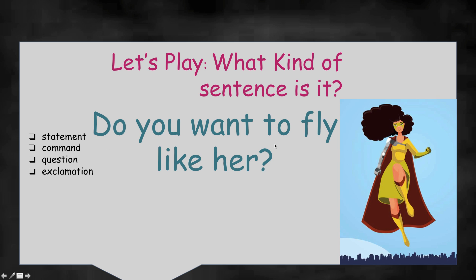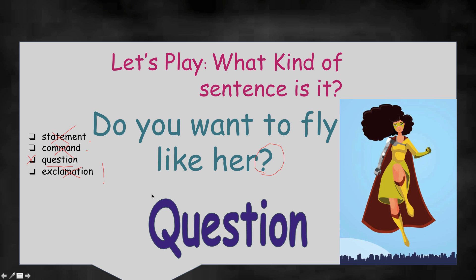Do you want to fly like her? Look at her flying in the sky with her cape. Did you say you see a question mark right there? Is it an asking sentence? That's right — an asking sentence is a question. There's no exclamation point, not a period, not telling us to do something — it's not a statement because it doesn't have a period. Definitely a question. Fantastic! Boys and girls, you're so good at this game.